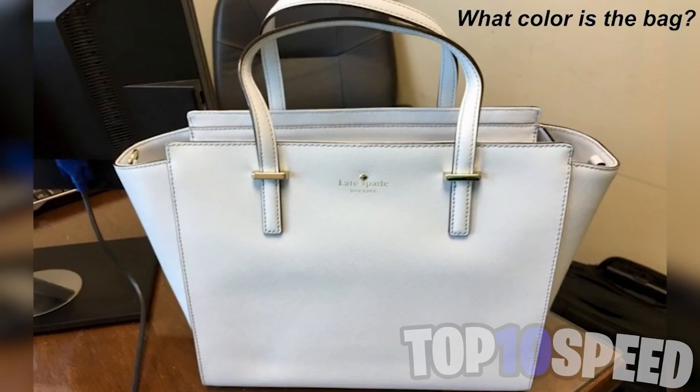Now we have a bag that has confused millions of people on the internet. Some people see the bag as white and others see the color of the bag as blue. Which color do you see? Comment down below — white or blue? This is a massive eye trick that nobody has been able to figure out.